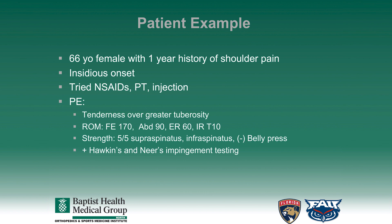Now I'll present a patient example. This is a 66-year-old female who has a one-year history of shoulder pain. This was insidious onset, and the patient tried non-steroidal anti-inflammatory medications, physical therapy, as well as a corticosteroid injection prior to presentation in my office. On physical examination,